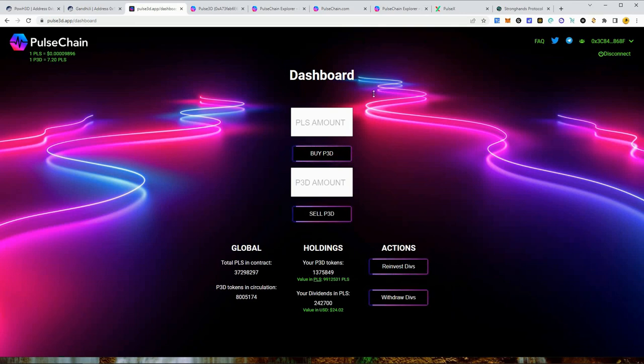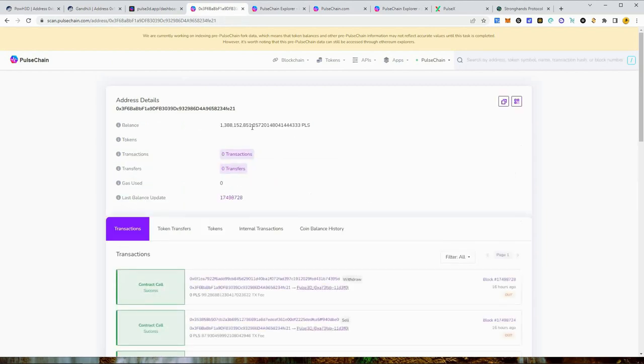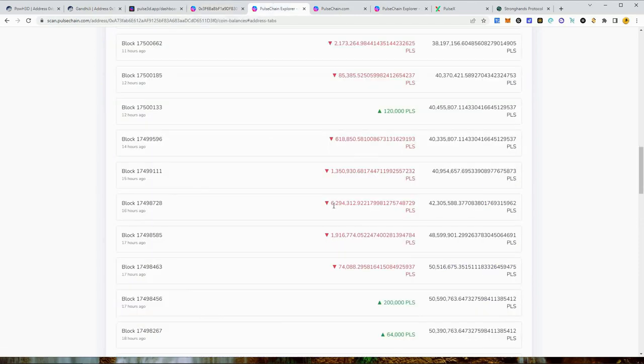Before we end, let me show you some whales that were in Pulse 3D and made good money. This wallet sold last night — their current balance is 1.3 billion Pulse, which might be Bartertown Conglomerate himself. This guy came into Pulse 3D with 5 million PLS, reinvested once, then sold and pulled out 6.2 million Pulse. In two days he made 1.2 million Pulse — about 25–30% on his Pulse — when the contract had basically just doubled.